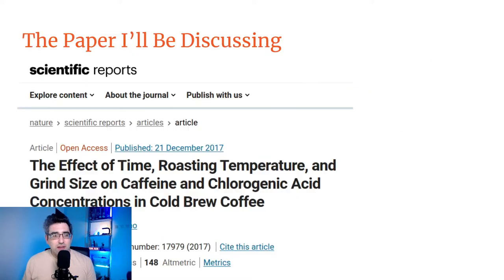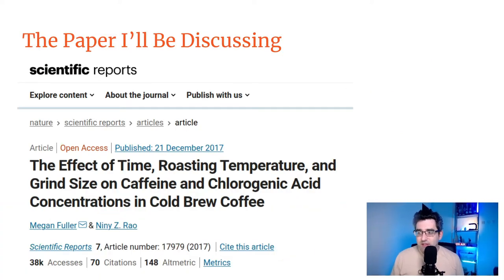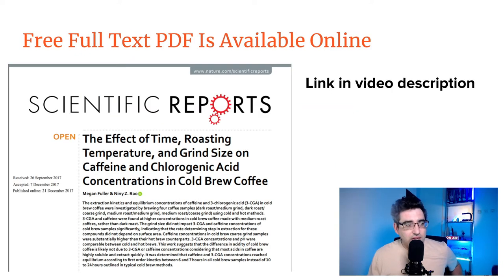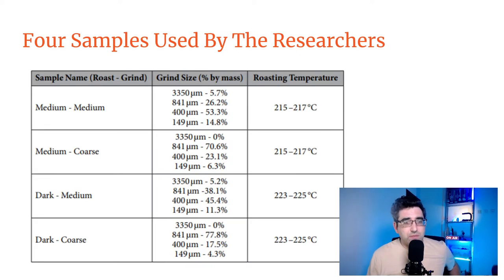The paper is called 'The Effect of Time, Roasting Temperature, and Grind Size on Caffeine and Chlorogenic Acid Concentrations in Cold Brew Coffee' and it was published in Scientific Reports by two researchers, Megan Fuller and Nini Zedrow. I found this by putting 'cold brew coffee' into Google Scholar. They note in the introduction that there was almost no research regarding caffeine concentration in cold brew before they came along. I'll put a link in the video description — you can get the full text PDF for free.